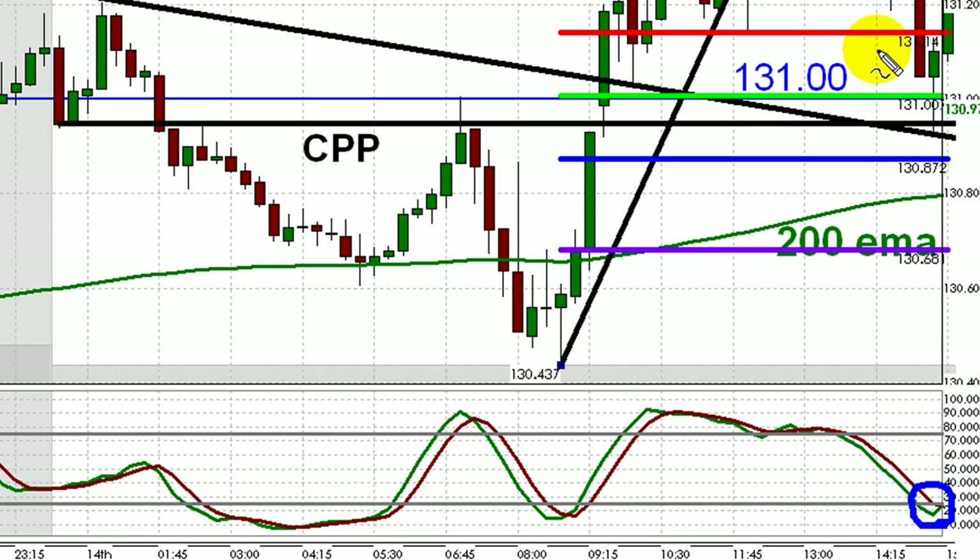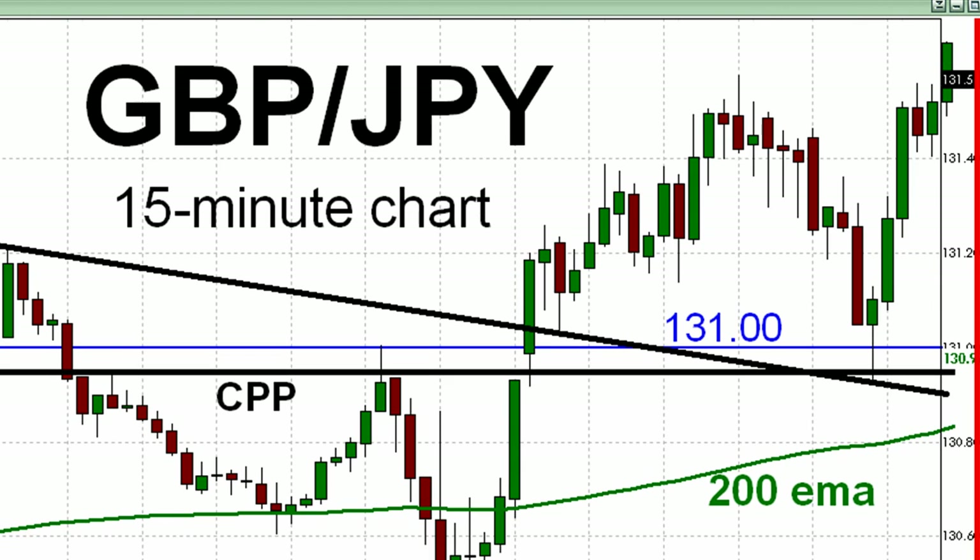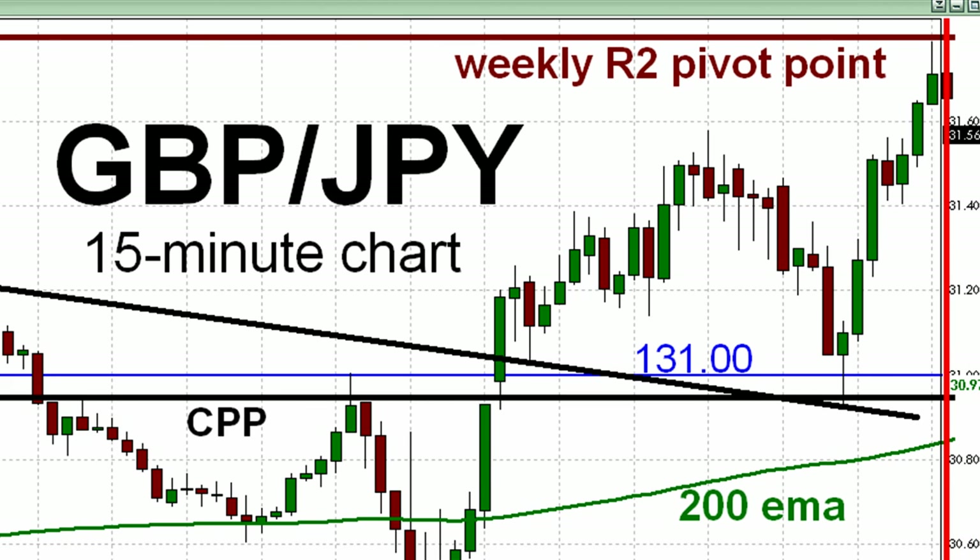If you took the shot long — with entry at or just below 131 — your stop loss could be positioned just below today's low for catastrophic protection purposes, and your exit strategy could be to take a modest loss if the pound/yen falls below the upper sloping green line representing the 200 EMA, which at the time was just below 130.80. By the time you're 25 pips in profit, you're probably moving your stop loss to break even, and taking profit just below the weekly R2 pivot point less than 10 minutes before London closed wasn't such a bad idea at all.